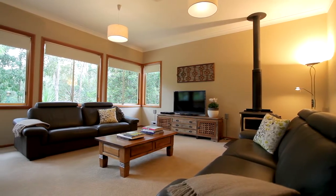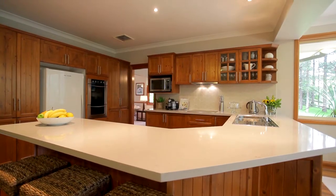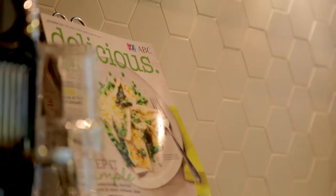The kitchen of this home is without a doubt the heart of this property and has recently been renovated, including Caesarstone bench space, new splash back and stainless steel appliances.